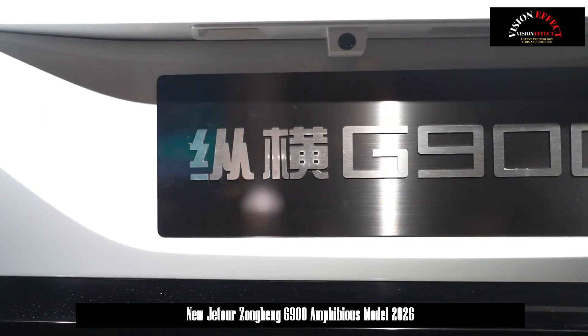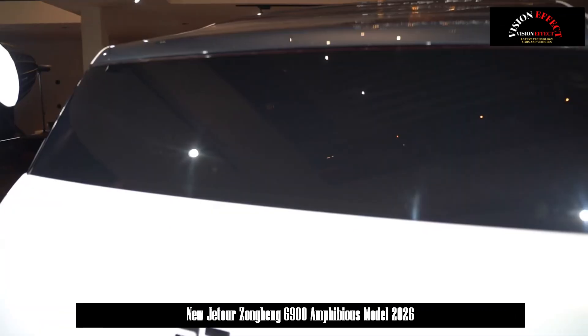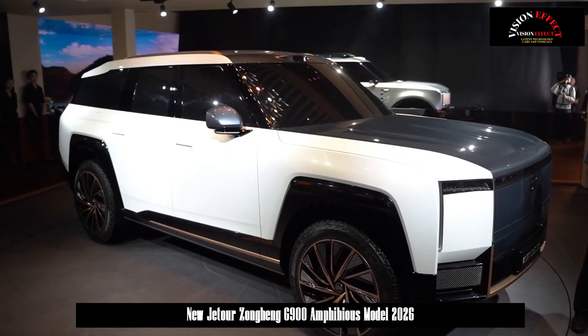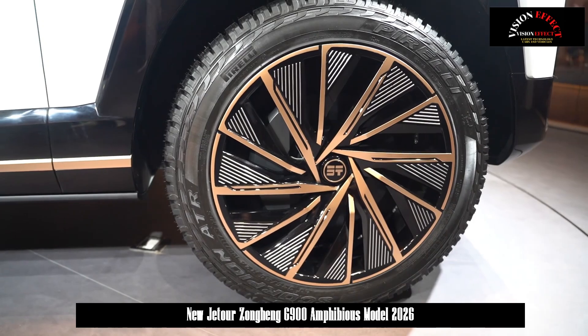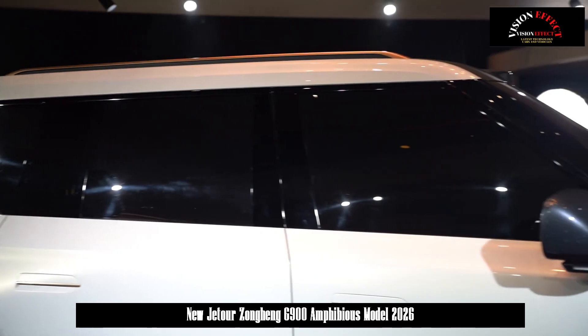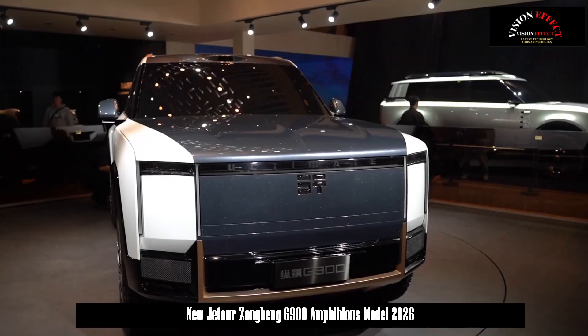The G900 is equipped with a 2.0 TD hybrid engine with a maximum range extender power of 140 kilowatts. In terms of electric drive, Chery's self-developed intelligent vector quad motor delivers a maximum power of 1,200 kilowatts and a maximum wheel-end torque of 18,000 Nm.